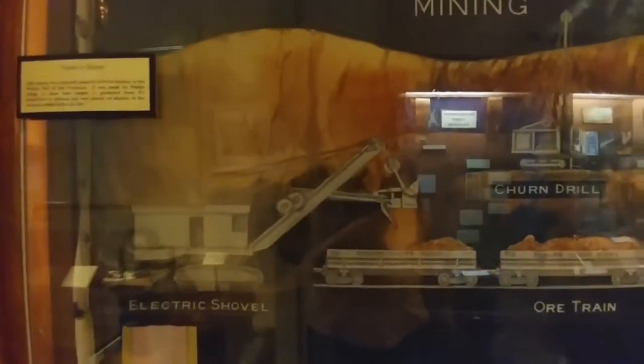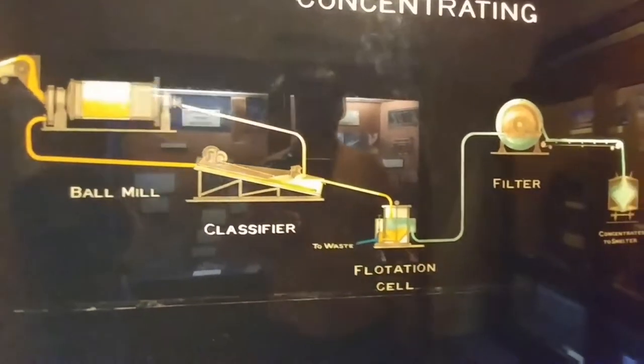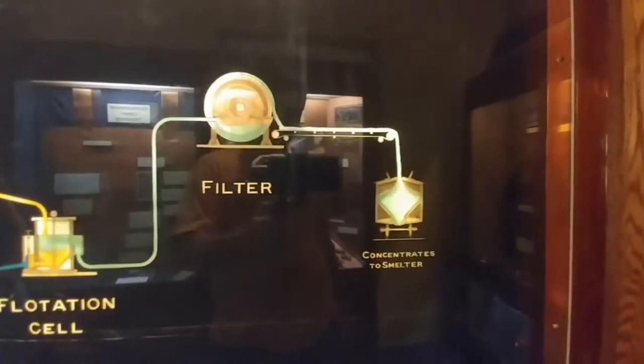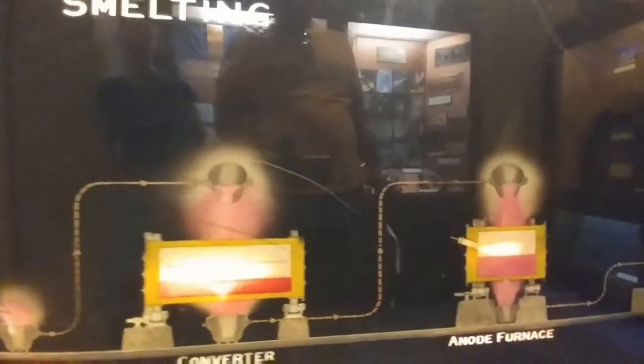Electric shovels. An ore train. A churn drill. Dump it all into an ore bin. A ball mill. A classifier. A flotation cell. Filter. Concentrates to smelter. A waste heat boiler. A reverbatory furnace. Takes the raw ore to a converter, which takes it to an anode furnace and a casting machine. Quite the process.